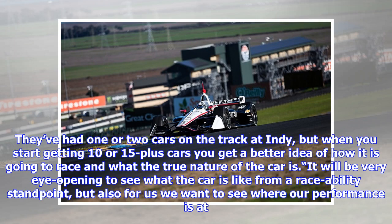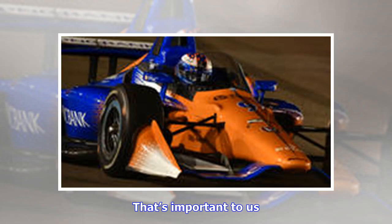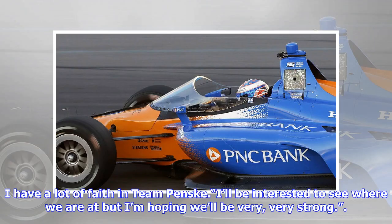'It will be very eye-opening to see what the car is like from a raceability standpoint, but also for us we want to see where our performance is at. We aren't going to be running qualification pace all day, but to get an idea of how the cars work and where we are after this off-season — that's important to us. I have a lot of faith in Team Penske. I'll be interested to see where we are, but I'm hoping we'll be very, very strong.'